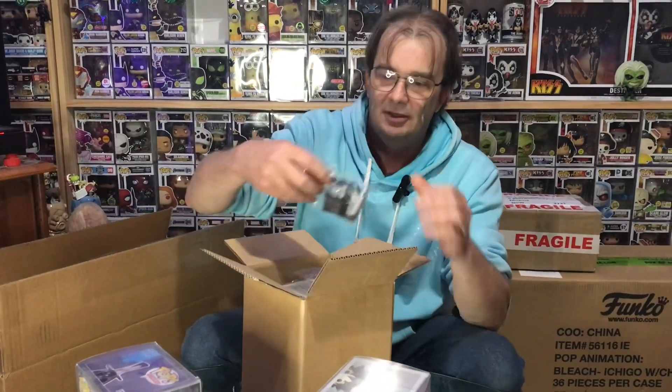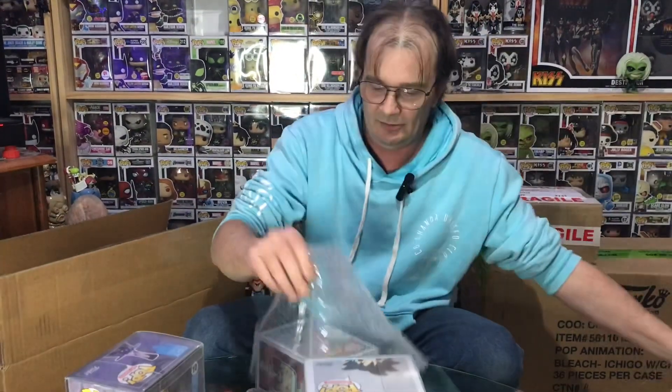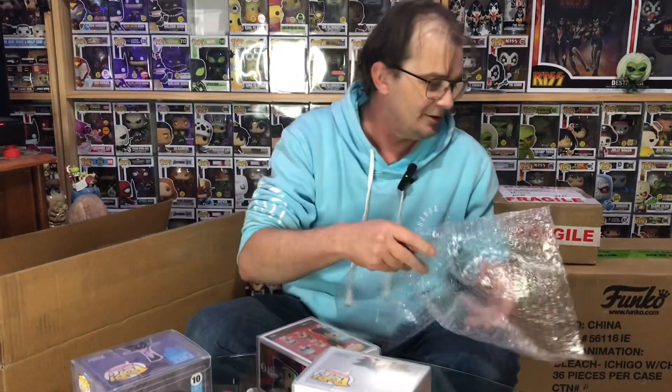You've got the possibility of pulling grails. I think the grail for this round was the glow-in-the-dark Ghost Rider — that was one of the top hits, so that'd be an awesome one to get. Also redemptions, gift cards, all sorts of things.